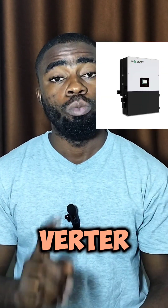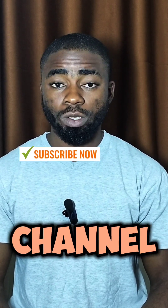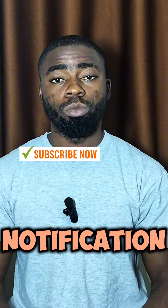Should you buy one large inverter or multiple medium-size inverters? My name is Miriga Emanuel, your favorite solar energy guide. Don't forget to subscribe to my channel and turn on your notification button.